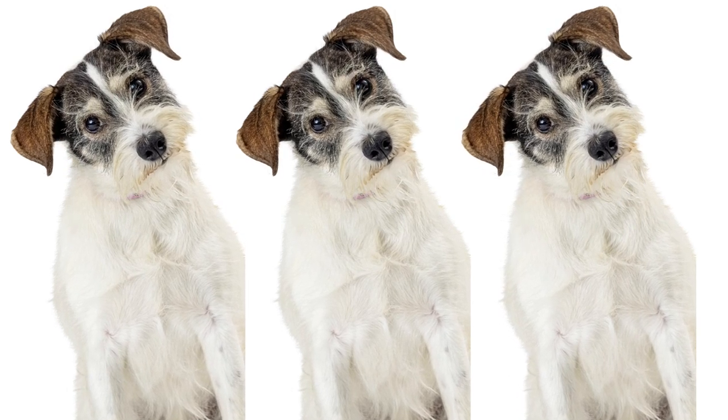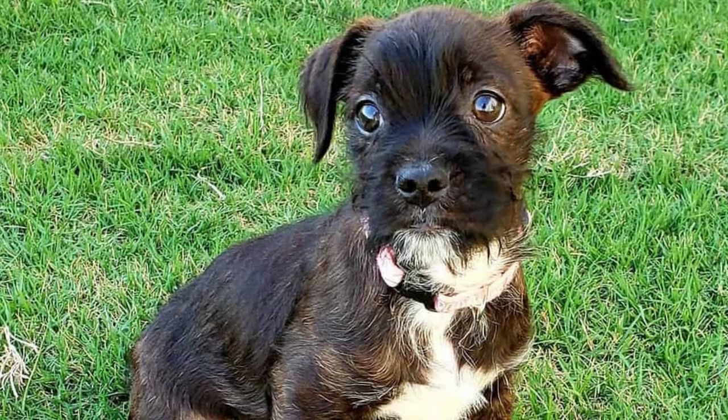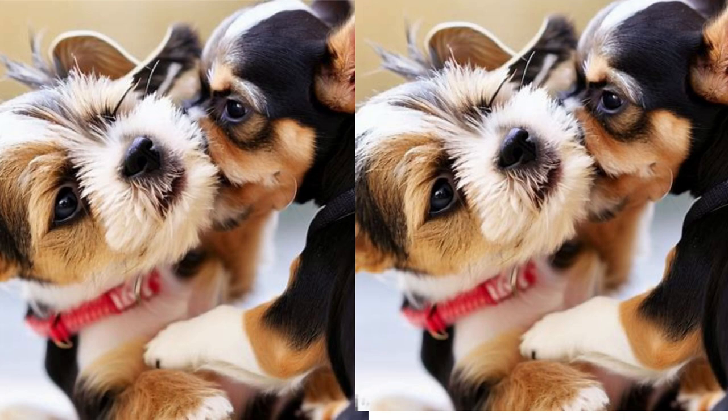The Borkie's intelligence shines through in their eagerness to learn new things. They are highly trainable and excel in obedience training and agility competitions. Whether it's basic commands or impressive tricks, the Borkie will impress you with their quick learning abilities.